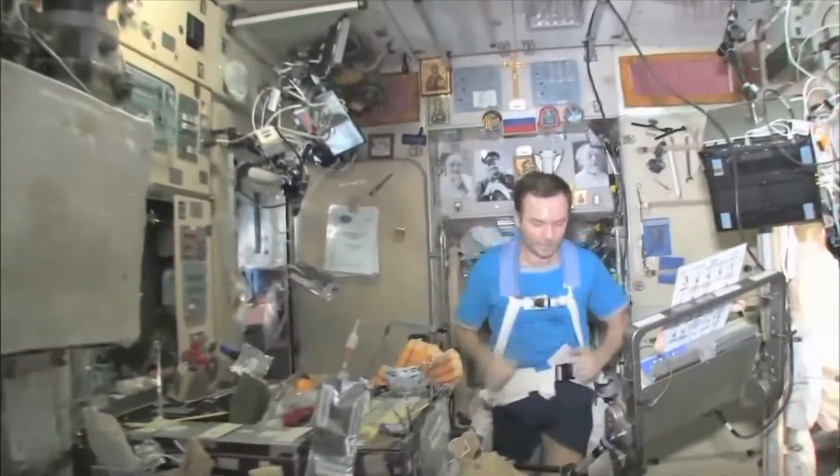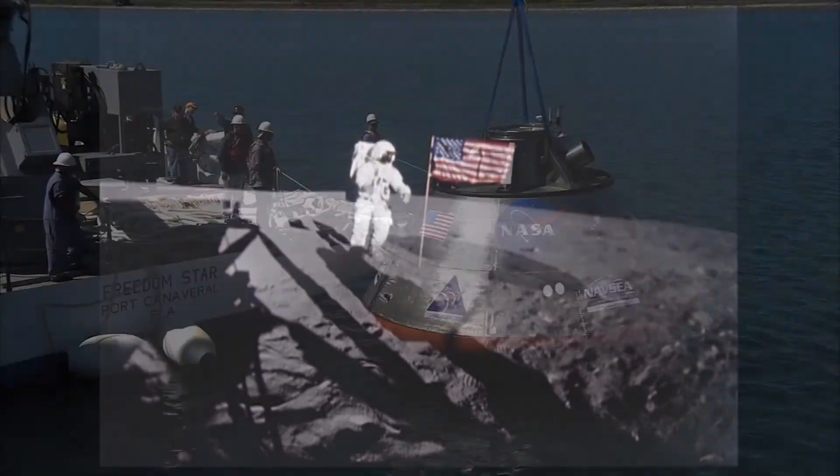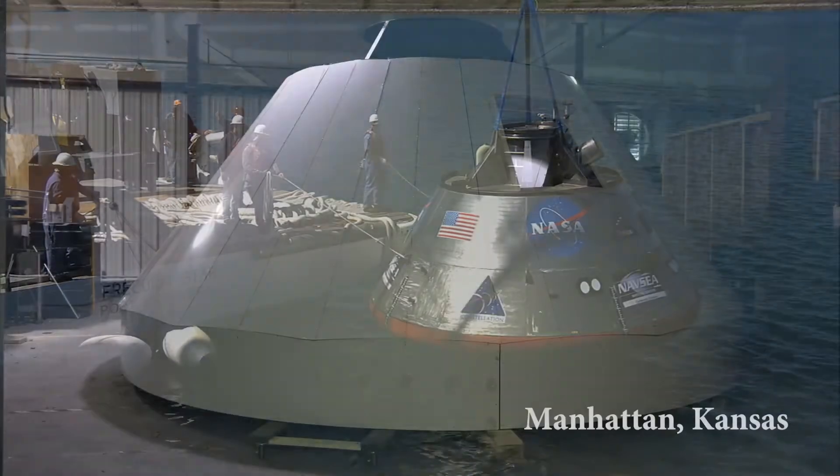Ten years ago, Dr. Tom Barstow and myself wrote a grant to NASA to look at what the fitness, aerobic, and health standards need to be for an astronaut, and as part of that we had to build this capsule.